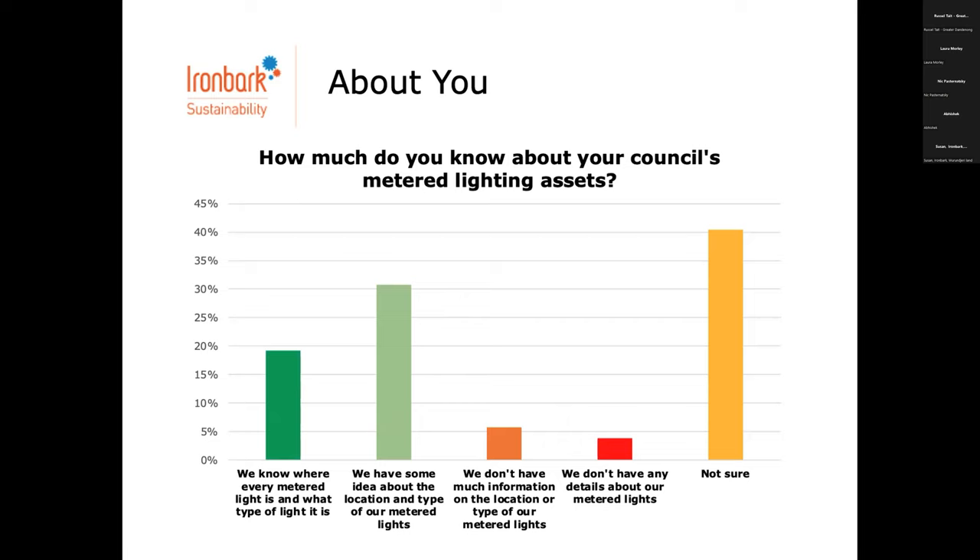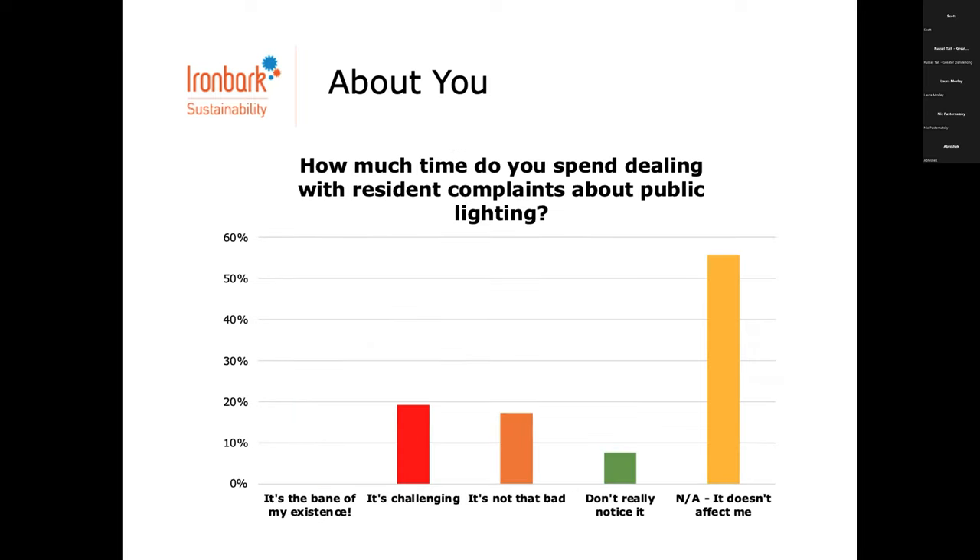One of the benefits of smart lighting is that it can be easier to deal with resident complaints. We asked how much time you spend dealing with them — no one said it's the bane of their existence; some find it challenging, others say it doesn't affect them much, potentially because other people in council handle that as their key KPI.